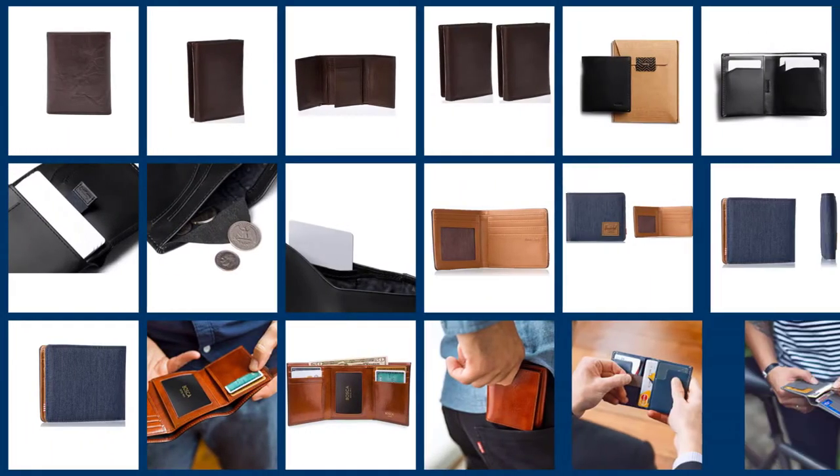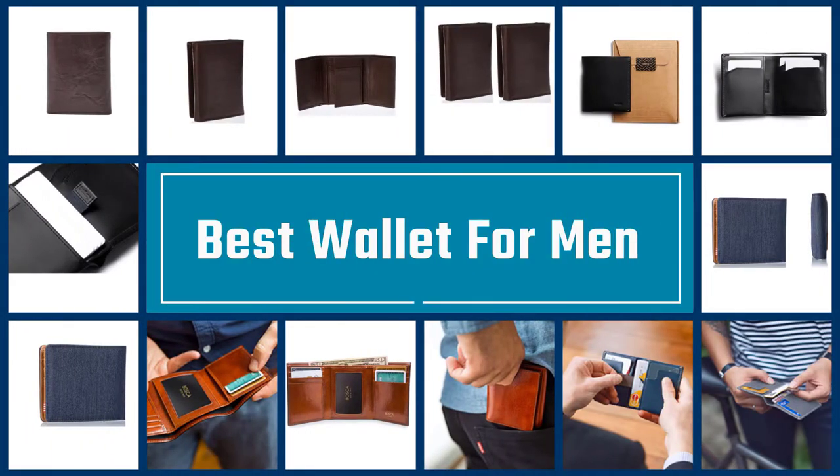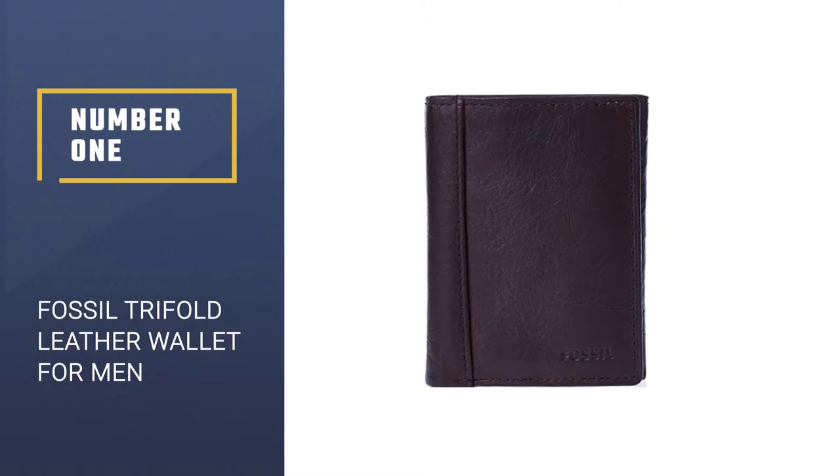Today I'm going to be reviewing the five best wallets for men. In preparing this list, I've tried to select from various price ranges so you can easily find the best product for you. Each product has been ranked based on customer reviews, price, and quality. I've embedded the links to the products in the description for more information. Let's get started with the list.